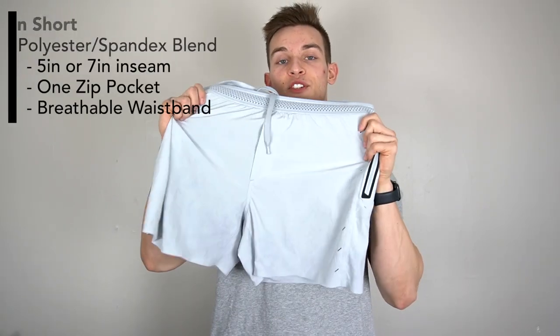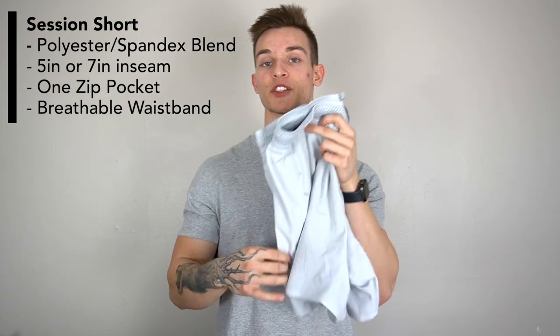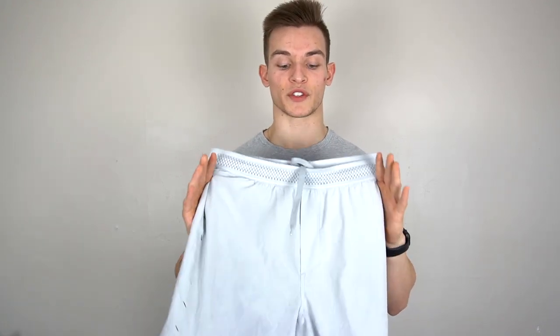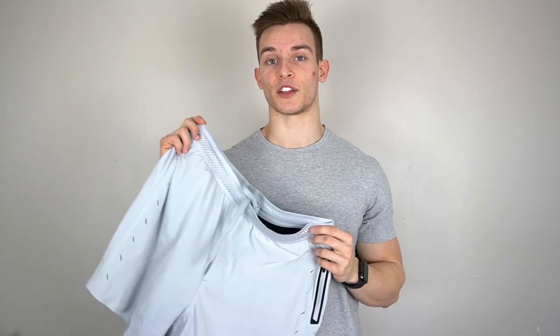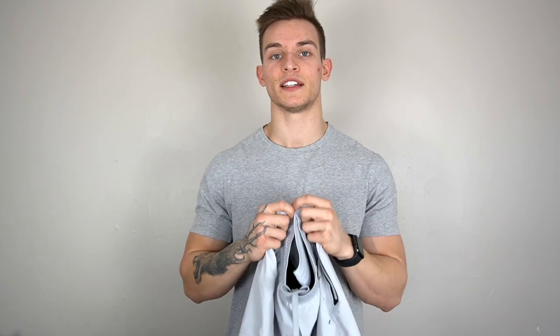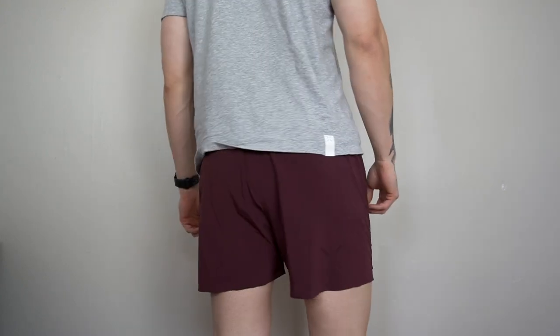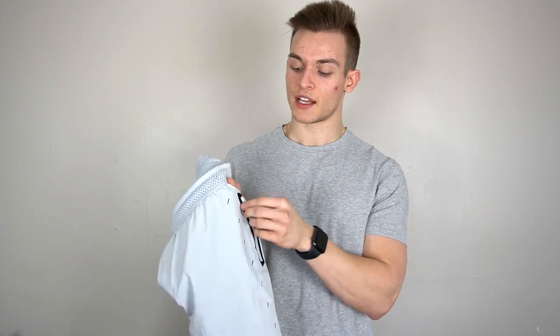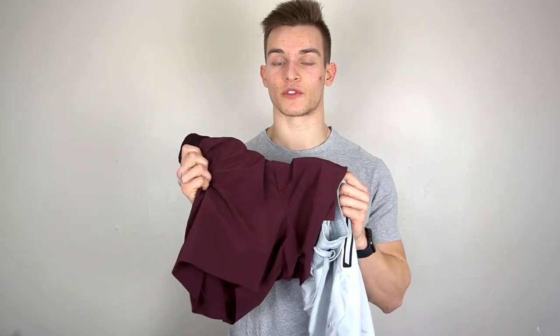Moving on to the Session shorts, which were my favorite for the longest time — awesome for leg days, running, or anything where you want a shorter inseam. They come in a five-inch inseam, which is what I have, but also in a seven-inch. The liner is the boxer brief type, so it stays out of the way and feels amazing. The waistband has a textured hex design that I think looks great and feels better than the Interval's, even though it uses the same lace tightening system. There's a small zip pocket but no side pockets, so keep that in mind for carrying a phone. I have these in black, light gray, and maroon — they also come in navy.